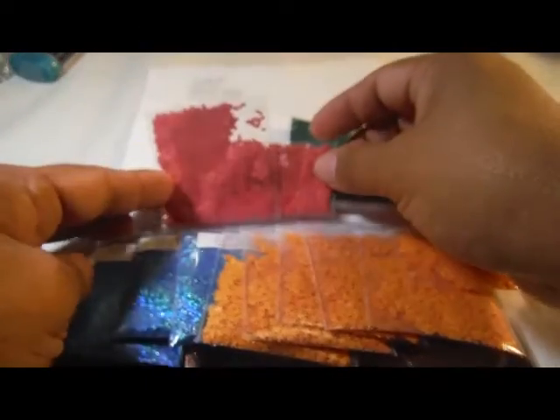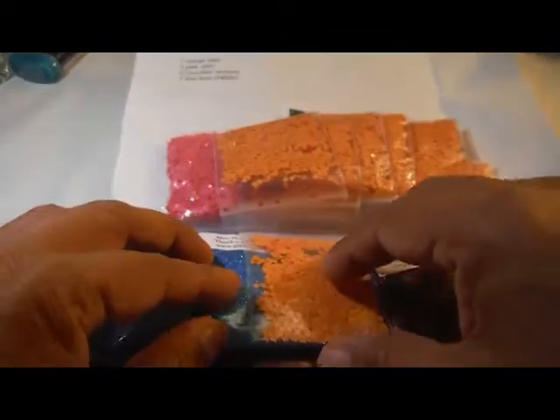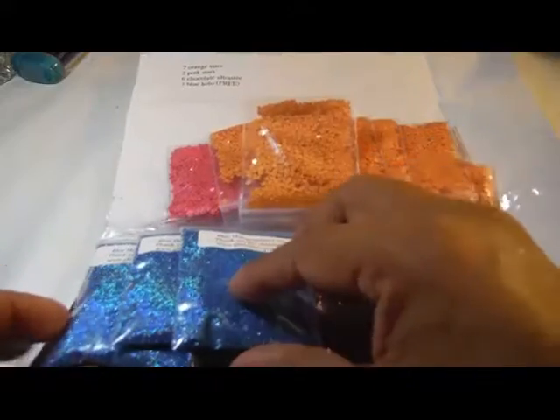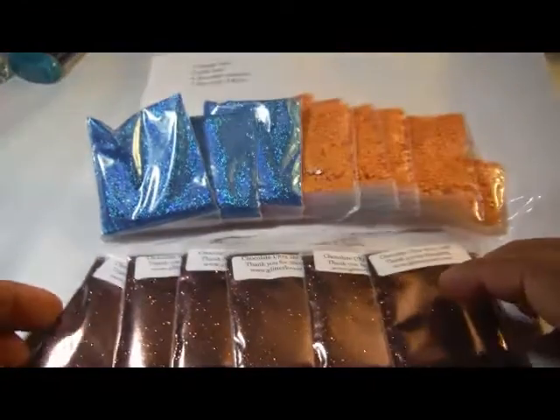And there are the two pink stars. There are the orange stars. There's my blue holographic for free. And there is the chocolate.